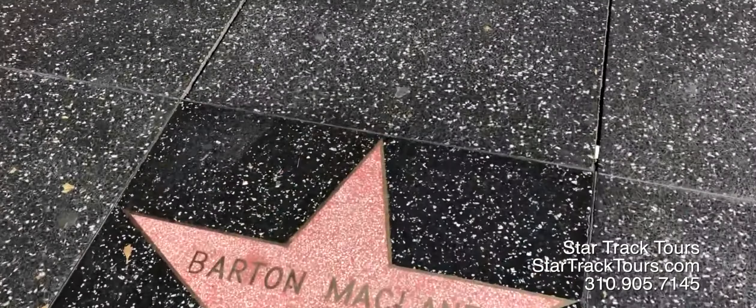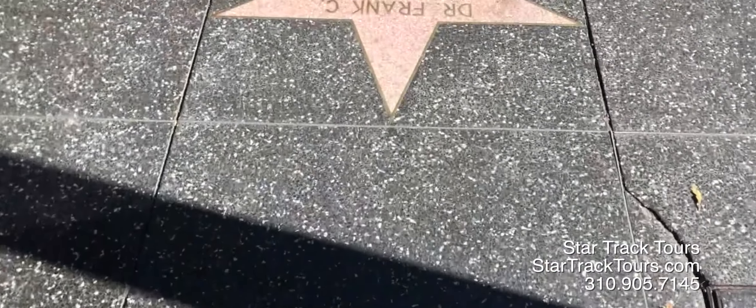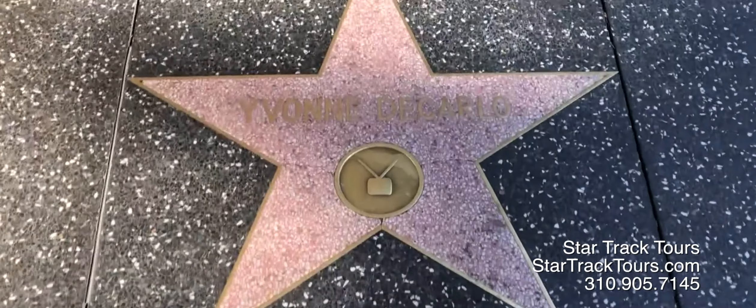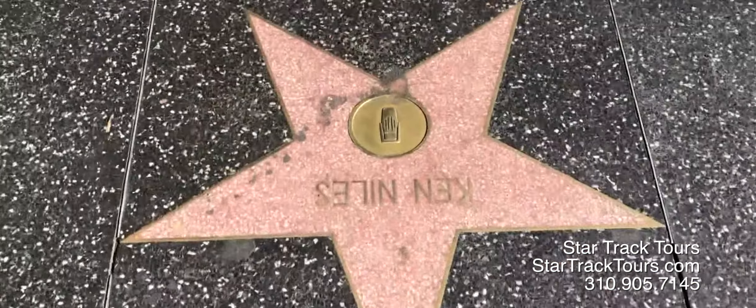Touring Hollywood Boulevard, also known as the Walk of Fame, can be exciting when you're on the hunt for your favorite star. Do research beforehand and check out the Walk of Fame website, where you can get the address of your star. Then, if driving into Hollywood, you can park as close as possible, or take the metro and stop at the station nearest your favorite star.